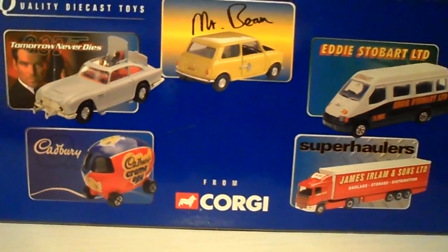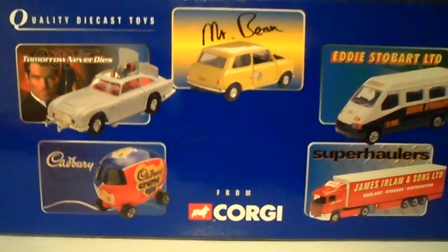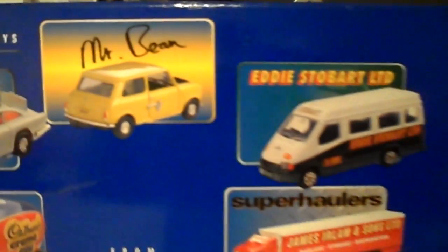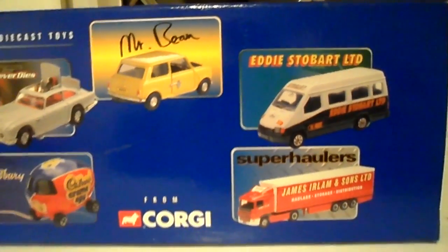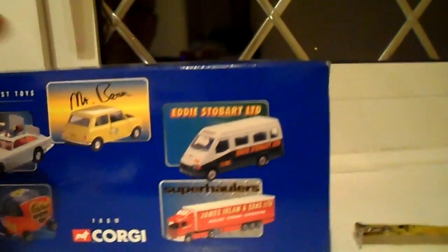The city of cars are always in this series: James Bond, Cadbury's cremate car, the Mr Bean Mini, an early Eddie Stobart van and a truck there.